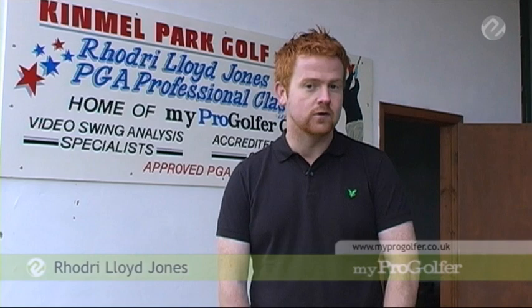What it does is it enables a modern-day golf professional to promote himself online, with great search engine tools for them, MailShot campaigns, and data collection through these.